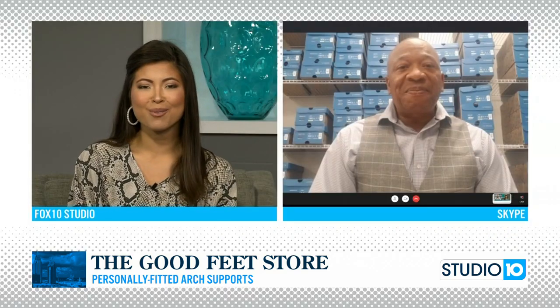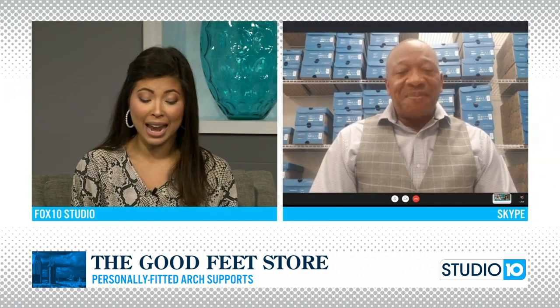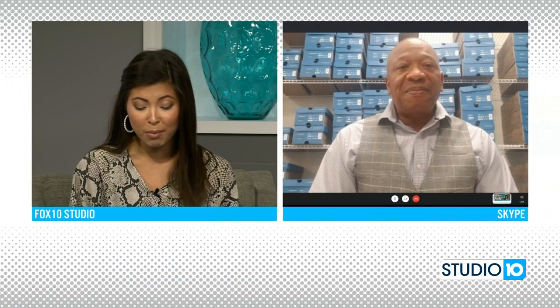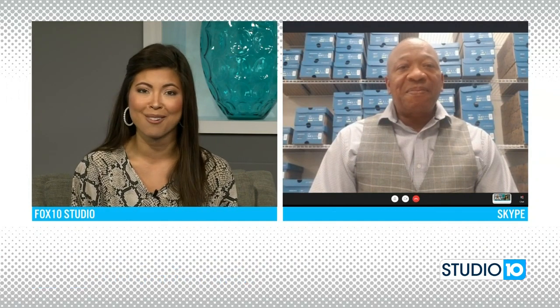Rick, thank you so much for joining us this morning on Studio 10. I am sure this information and you guys will help a lot of our viewers this morning. One more time, we want to share that website for folks at home. Absolutely — www.goodfeet.com. We're improving people's lives two feet at a time. Lifetime warranty — come and see us. We'll take care of you as well.